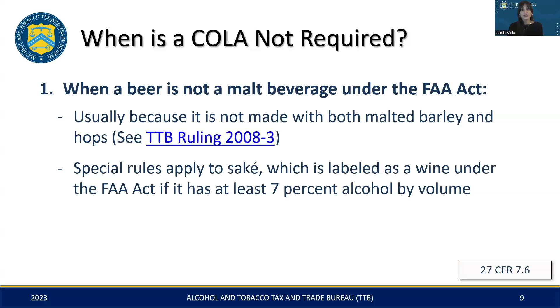Now let's talk about when a COLA isn't necessary. This typically applies to products that don't align with the FAA Act's definition of a malt beverage. This means if your beer isn't made with both malted barley and hops, it falls outside this definition and doesn't require a COLA. See TTB Ruling 2008-3 for more information on this.